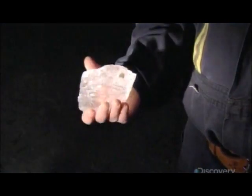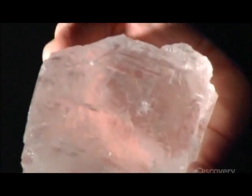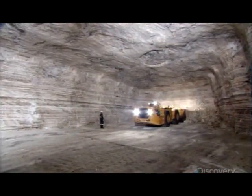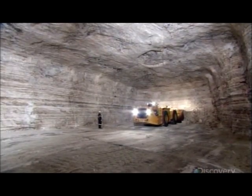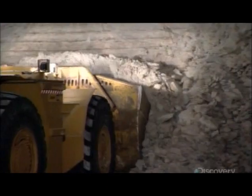They extract it in chunks from the rock face by using explosives and drilling. Then a loader scoops up the broken pieces of salt. This is called a low-profile loader — it has a shorter height to fit into tight spaces underground.